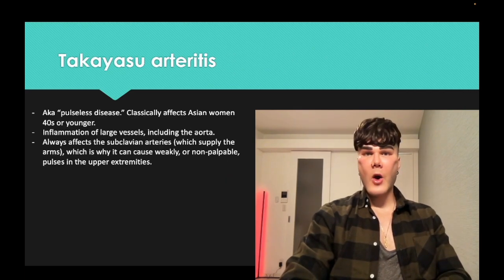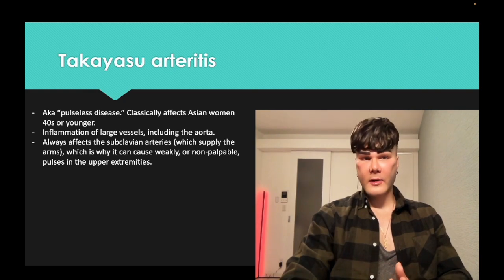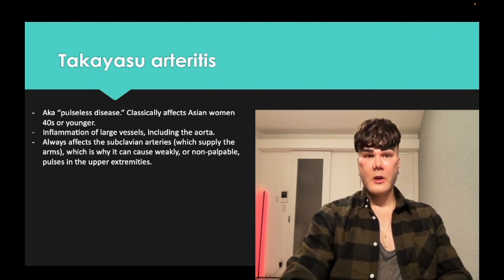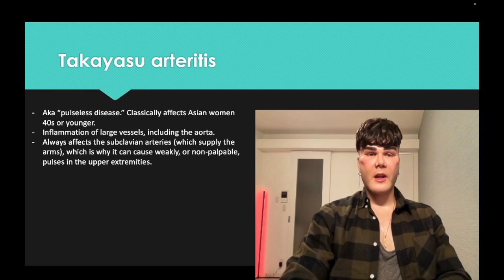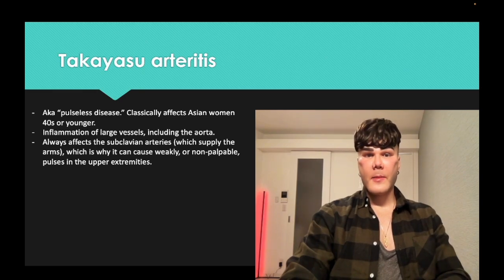Takayasu arteritis — extremely overrated condition, I think there's only one NBME question floating around. But it's an elephant in the room. AKA pulseless disease, classically Asian women, and it's large vessels. So it'll cause ascending aortitis. It also affects the subclavians, which go to the arms, which is why you can get weak or non-palpable pulses. Just know that it exists.